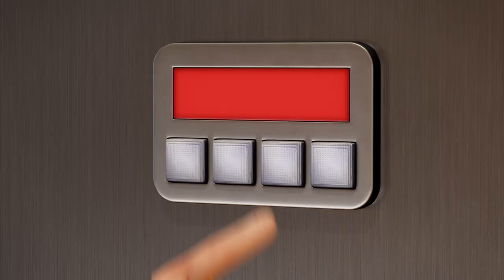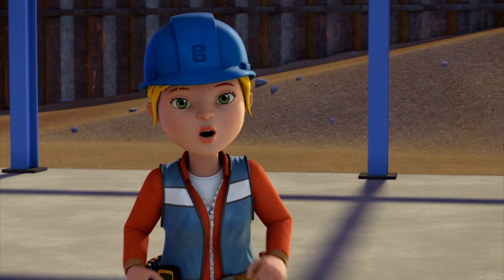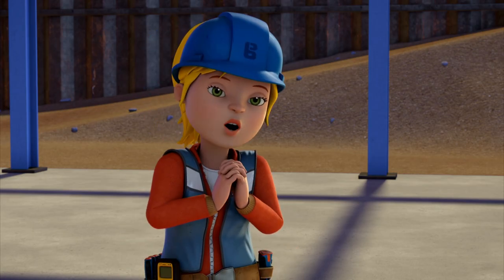Here we go then — three, one, two, four! It's unlocked — thank goodness for that!